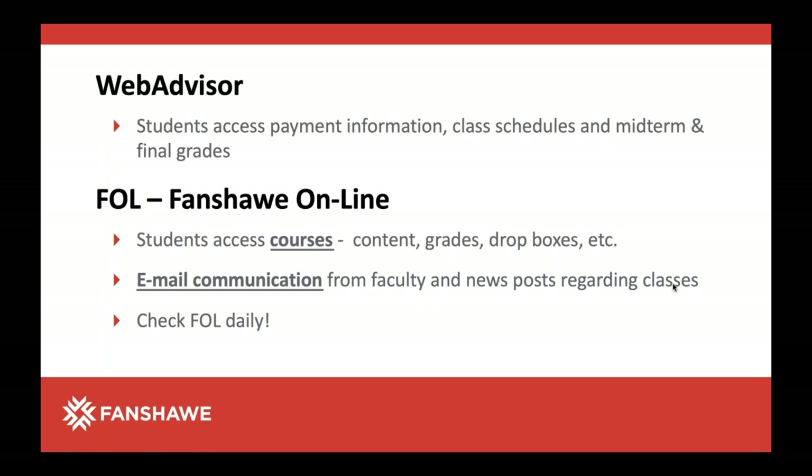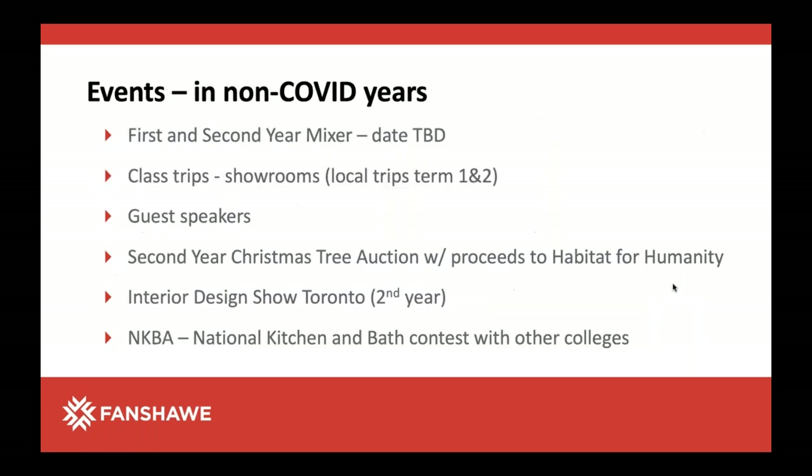WebAdvisor is a system where students can see their grades and pay fees. It's the official document — for tax reasons you might get your T2202, which is your tuition paperwork. Fanshawe Online is our online learning management system where teachers post all the content: the PowerPoints, videos, and assignment sheets. It's a blended program this year because of COVID, so sometimes classes are face-to-face and sometimes online. Students can email faculty directly, do group work through Fanshawe Online — it really is our home resource, and we have homerooms there.